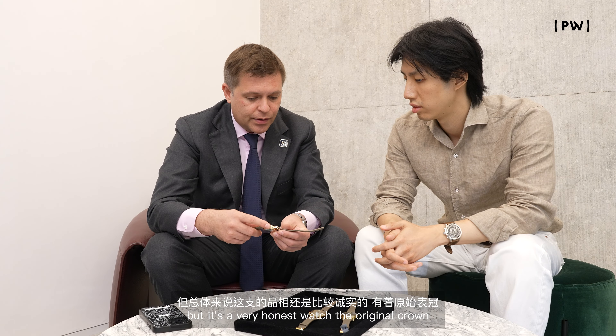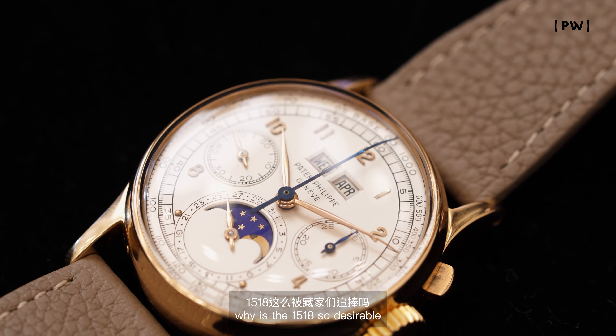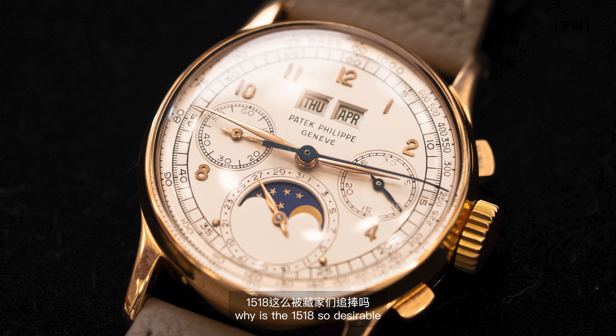There's a loss where one of the threes is not complete, but it's a very honest watch with the original crown. So yes, this is from 1941.